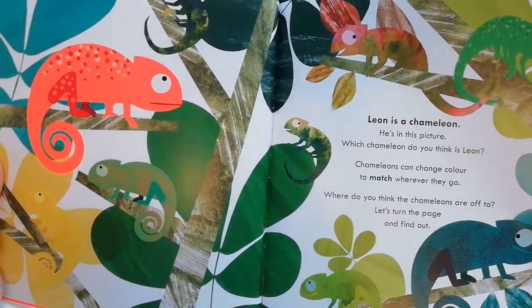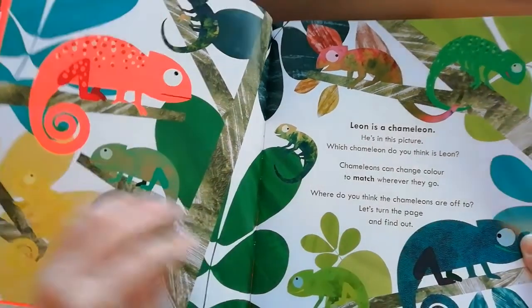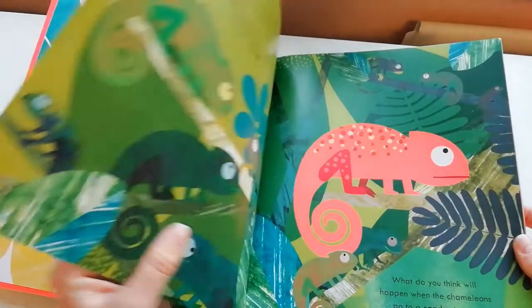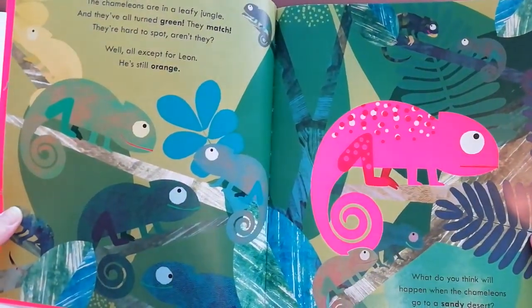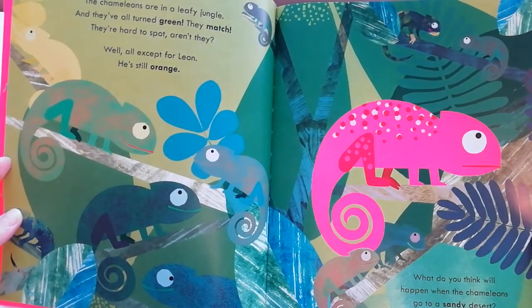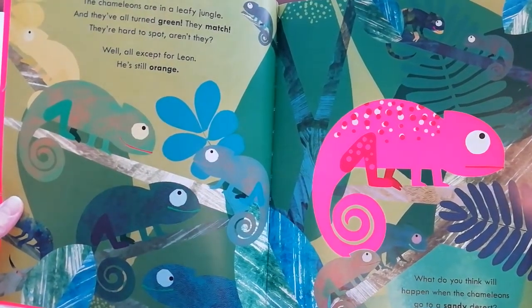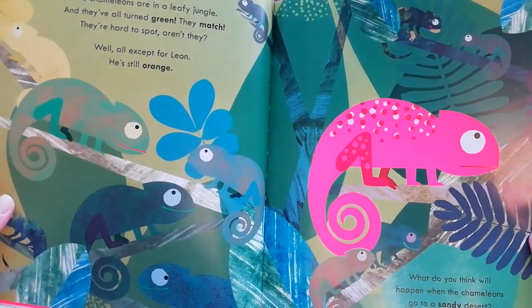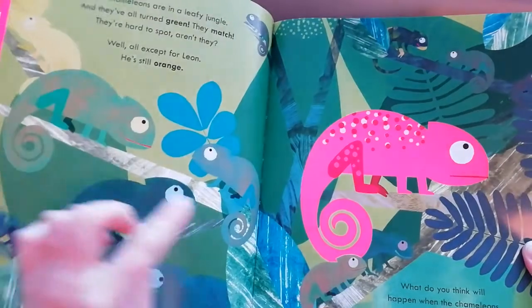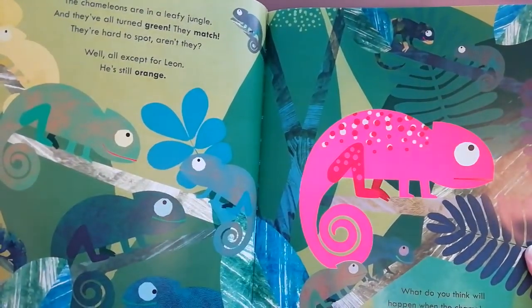Where do you think the chameleons are off to? Let's turn the page and find out. The chameleons are in a leafy jungle and they all turn green — they match! They're hard to spot, aren't they? Well, all except for Leon. He's still orange. Oh dear.